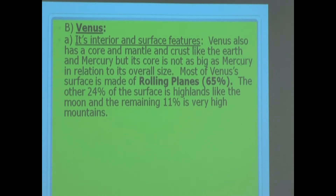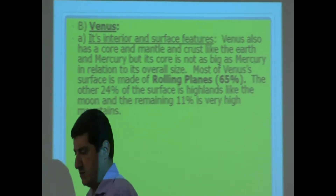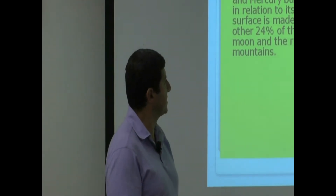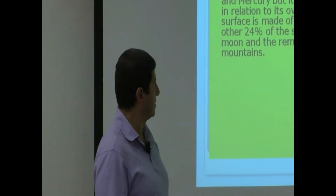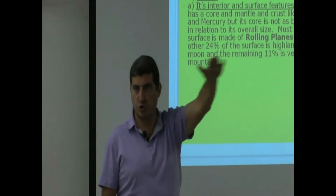Most of Venus's surface is made of rolling plains — roughly 65% of the surface. The other 24% of the surface is highlands, like the Moon, so they're higher regions of plateau-like hills.